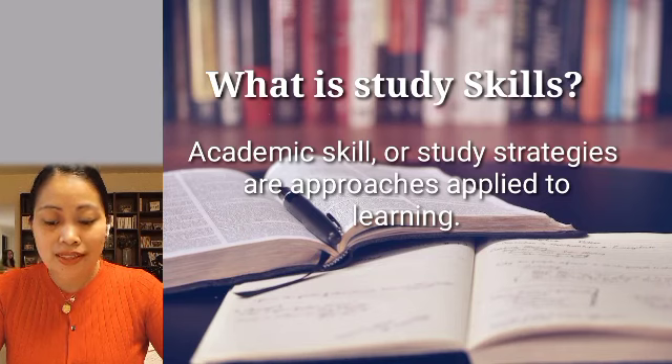More broadly, these are skills which boost a person's ability to study, retain, and recall information.